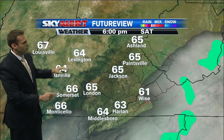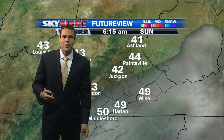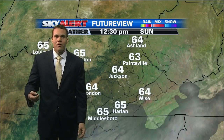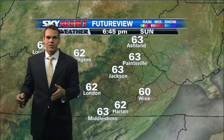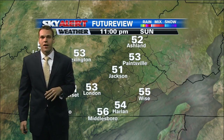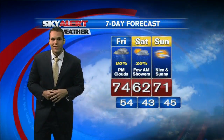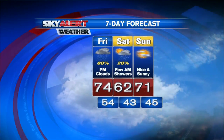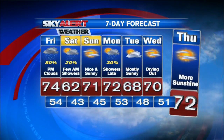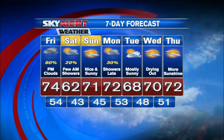Temperatures much cooler — highs only reaching the mid-60s, and overnight lows actually expected to drop into the low to mid-40s, so a chilly start for your Sunday. That's going to be the case once again Sunday night and early Monday, with highs back into the lower 70s and overnight lows falling back into the 40s. As far as rainfall amounts are concerned, anywhere from about a quarter up to a half inch in some locations — not a heavy rainfall event, but we definitely need some of that rainfall here across central and eastern parts of the state.